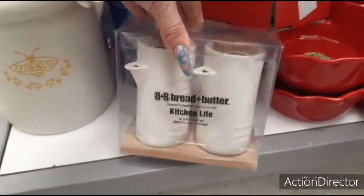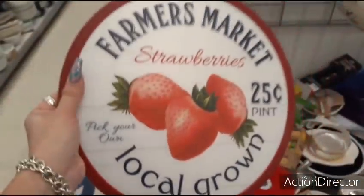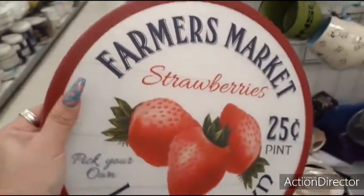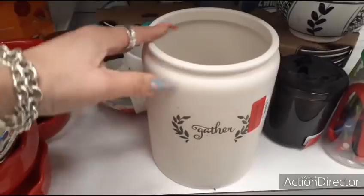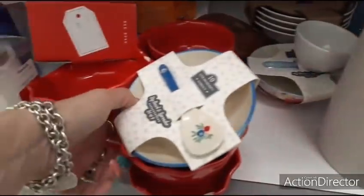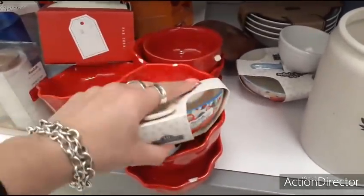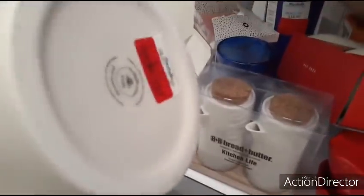Bread, butter, kitchen life — vinegar, oil — $8. Let me show you something really cool: this is a lazy Susan, $8 on clearance. That's cute! A 'gather' container for $5.50 — I think it was a jar but you could use it as a utensil holder. Look how cute this Strawberry Street piece is with the little spoon — $4. Not bad. The bee one you could use as a utensil holder too — $5.